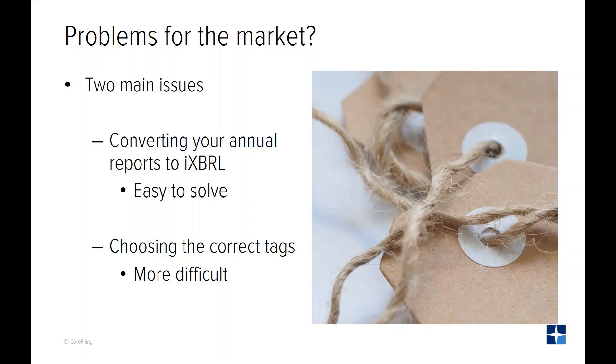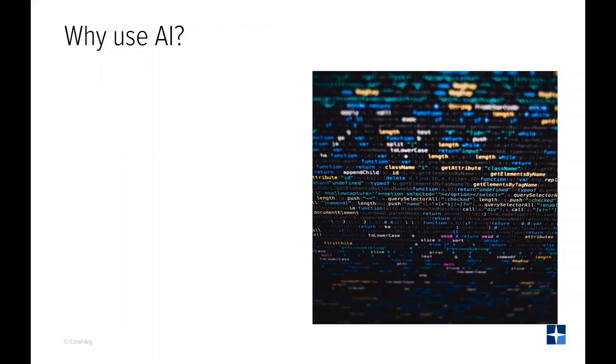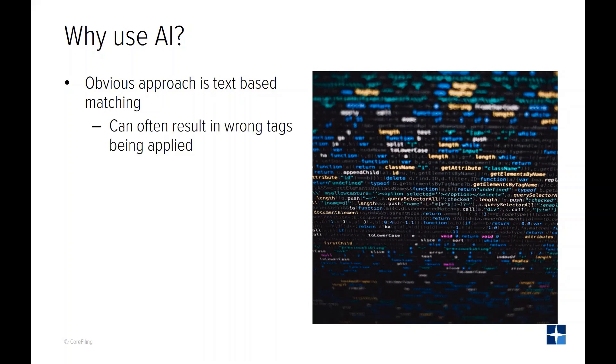In this webinar we'll talk about the ways in which artificial intelligence is used to solve this. Most software resolves the tagging problem by matching the text in the financial statements with the labels provided in the ESMA taxonomy. This is fast and easy to implement, but it will result in the wrong tags being applied in many cases.